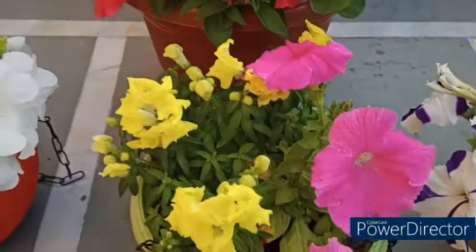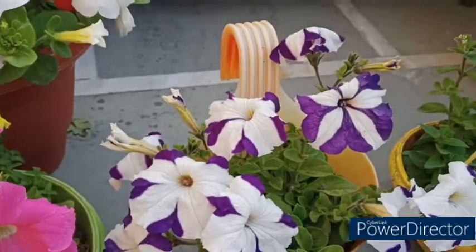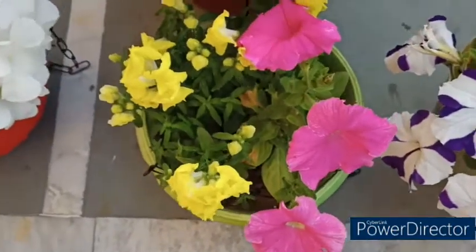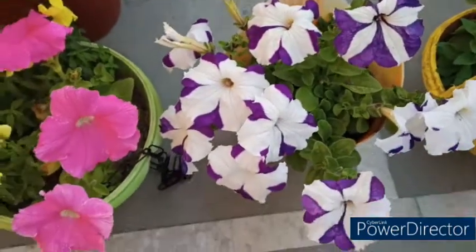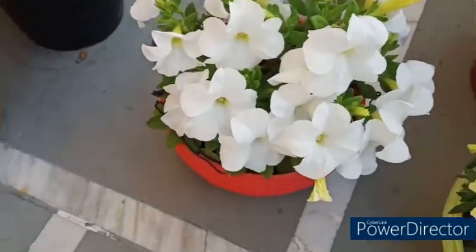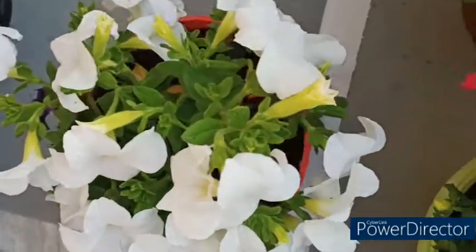Look at how many flowers are blooming here. I thought I would like to share it with you. When I shared the previous video, I had only one or two flowers. Now there are very heavy flowers — the flowers are filled with quite a lot.